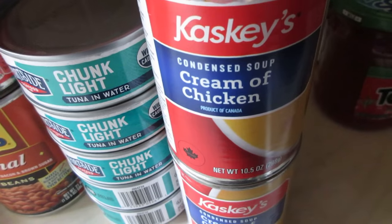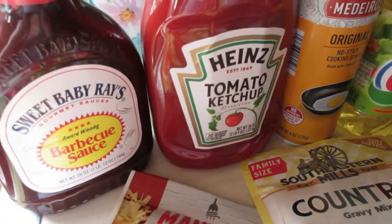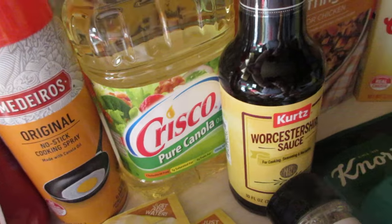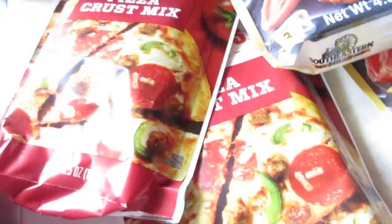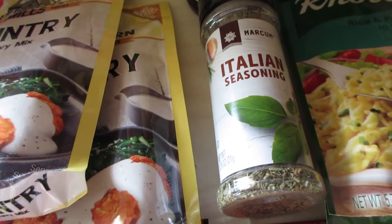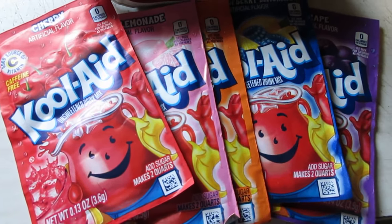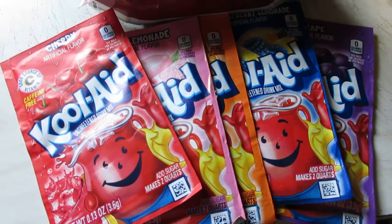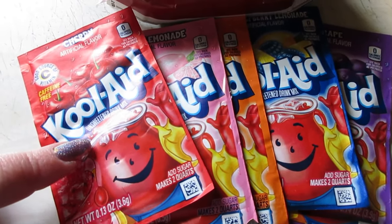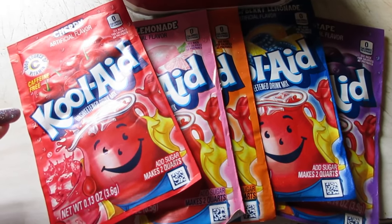I got five cans of chunk light tuna, two cans of cream of chicken for chicken casserole, barbecue sauce, ketchup, cooking spray, canola oil, two pizza crust mixes, two country gravies, some Italian seasoning, and five packages of Kool-Aid in various flavors. Remember when Kool-Aid was 10 for a dollar? Now they're five for two dollars.